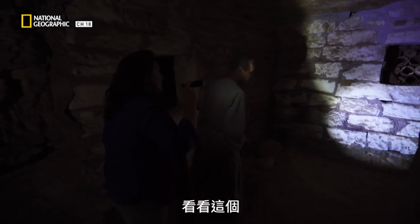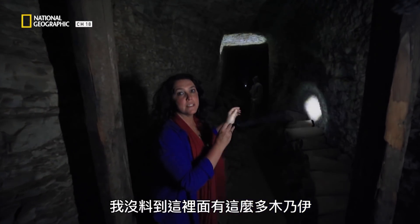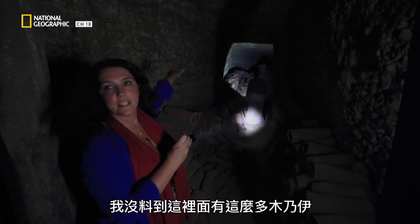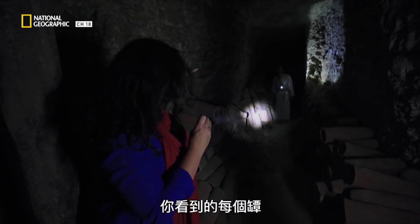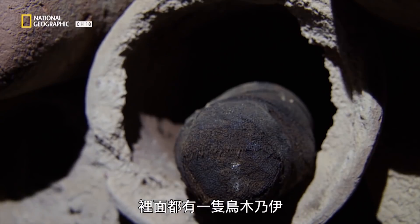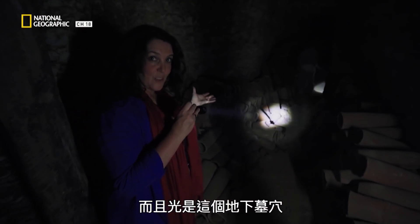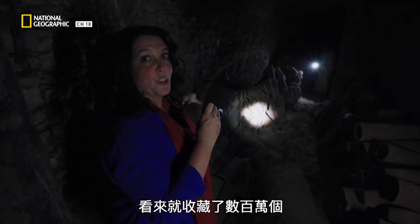Oh, look at this — we get access to the chambers. Each one of these pots that you can see contains a mummified bird. And apparently there could be millions of them just here, just in this catacomb alone.